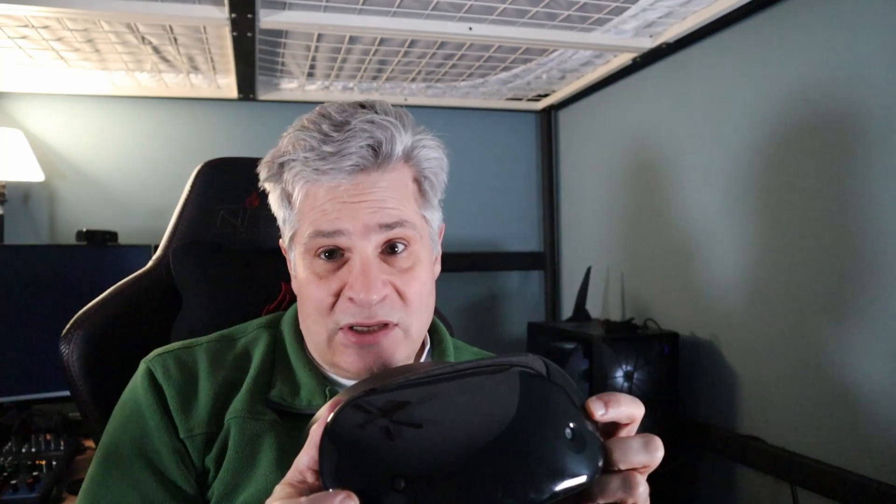For a first-gen VR headset it's excellent — I really enjoyed it. It uses inside-out tracking: there are two little cameras on it, so there are no light boxes. You basically put it on and it uses your surroundings to determine where you're looking. For the price I paid it was really enjoyable, and you can look on eBay to find these at a pretty reasonable price. If you're looking to get into VR for the first time, as long as you've got the graphics card to push it, it works really well as an introduction.